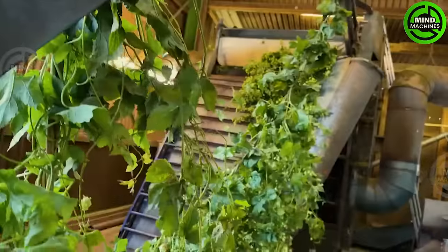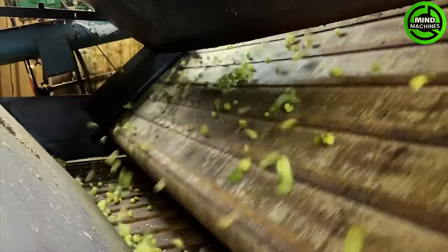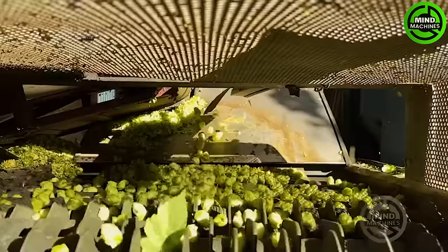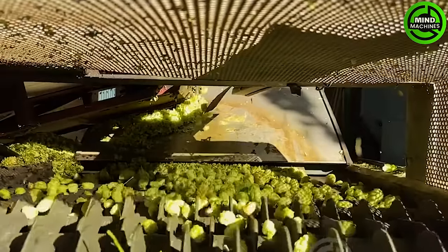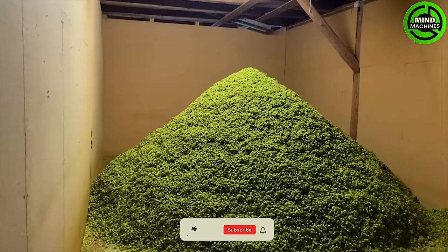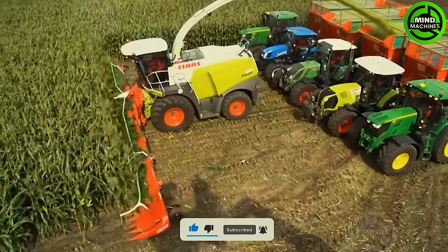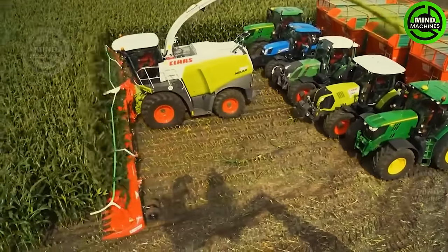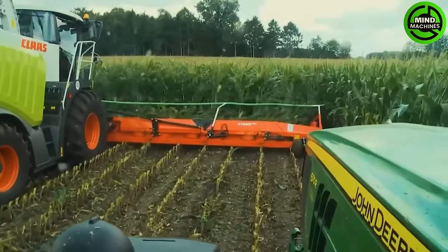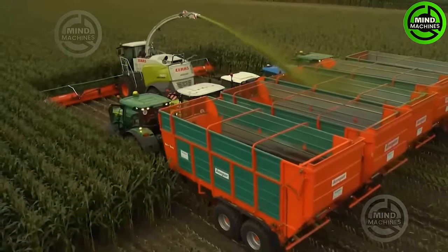Meet the hop flower harvester, a game changer for beer flower farms. This cutting-edge machine efficiently harvests hop flowers at their prime, revolutionizing the brewing industry. Experience the efficiency in action with a Kemper corn chopper equipped with a 15-meter wide chopper head, capable of effortlessly processing 20 rows of corn at once for enhanced productivity.